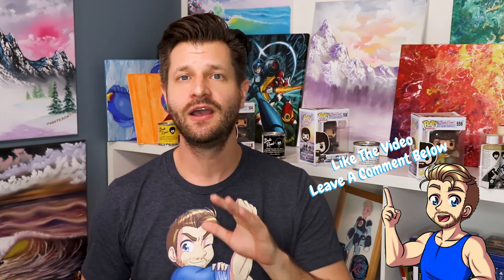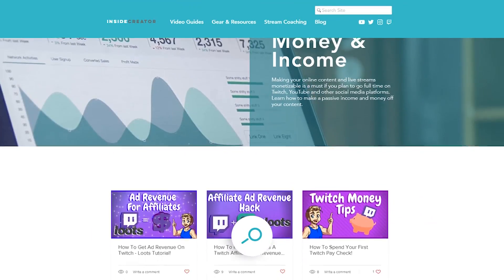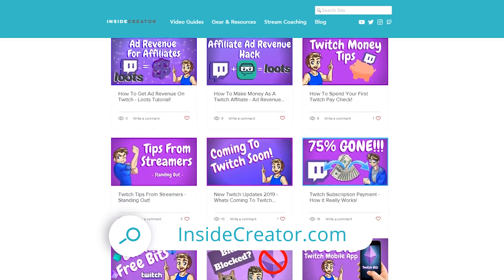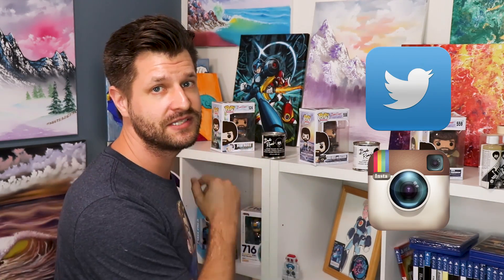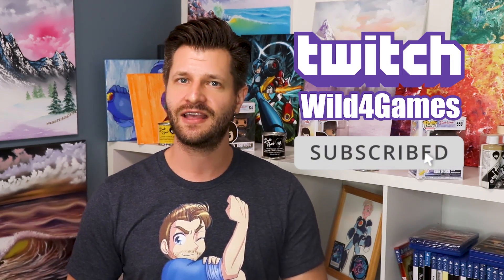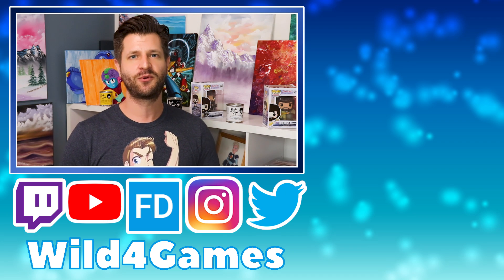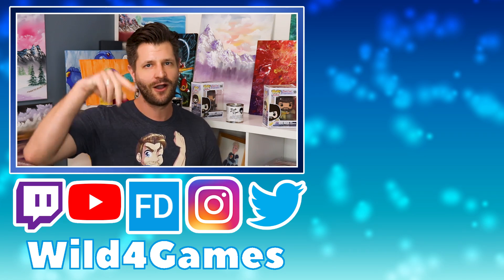If you guys like these quick tips, smash that subscribe button and also like and share it with all your friends. If you want to continue your education and need more tips, don't be afraid to visit InsideCreator.com where I've got a host of guides and lessons to help you be bigger and better. You can follow me on Twitter and Instagram, and if you like what you see here, you're definitely going to like what you see at twitch.tv/wildforgames. I will see you all in my next stream support video coming out real soon — take care, peace!